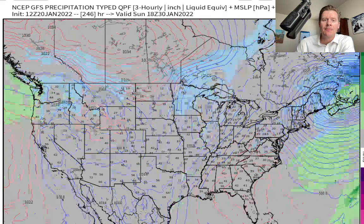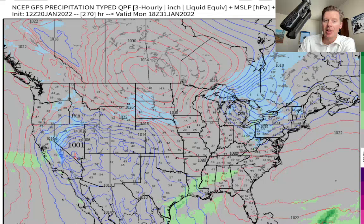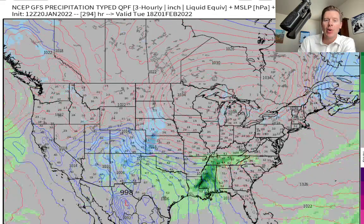Here is the morning of the 31st. Look at the action hitting California — this is significant. We've basically gone the entire month of January without anything significant in California. This is the first sign of something, and this is what I'm talking about in that blog post I wrote — the potential for something to shift across the West.